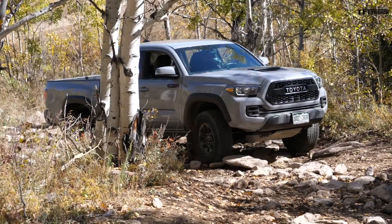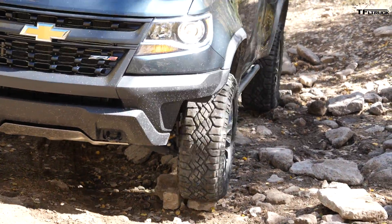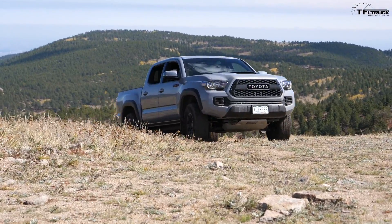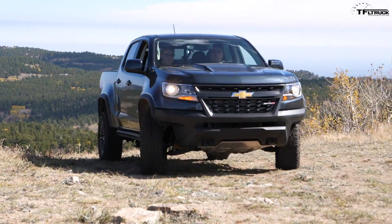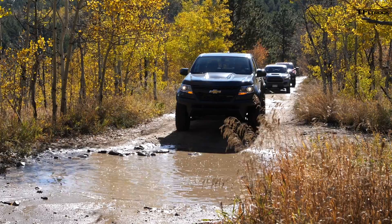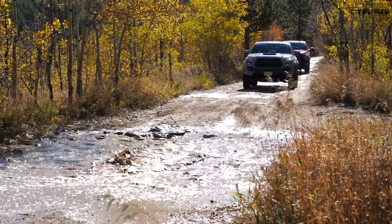What we have here are two of the best off-road midsize trucks you can currently purchase in North America. This is a 2017 Toyota Tacoma TRD Pro, and behind me is the brand new 2018 Chevy Colorado ZR2. These are the top five differences between these two off-roaders. Which truck is best for you? That's coming right up.